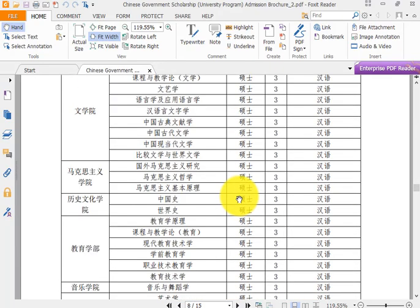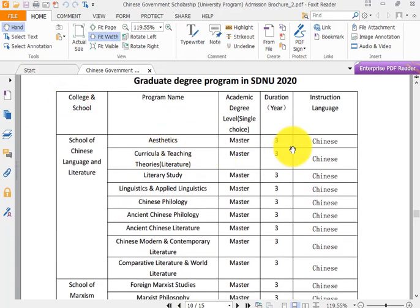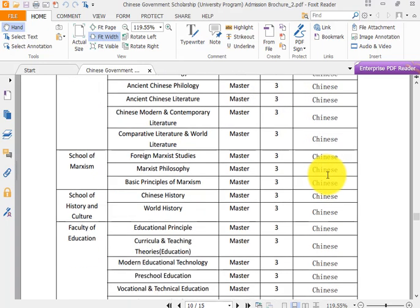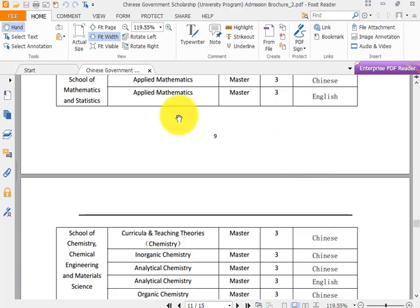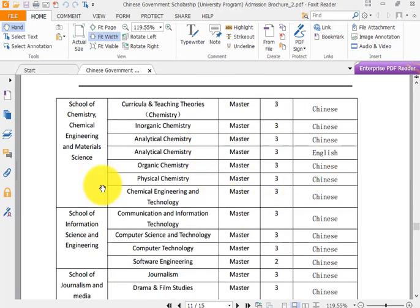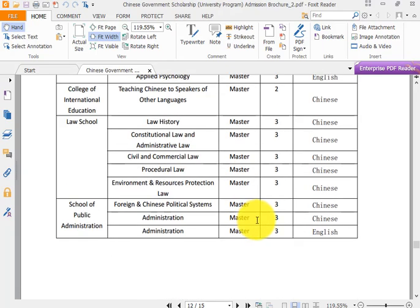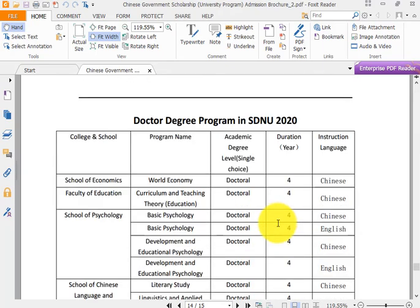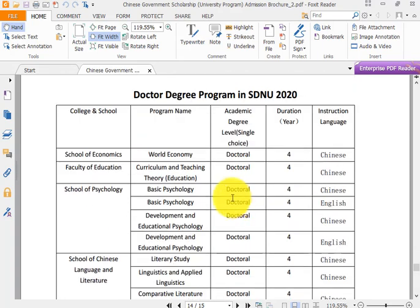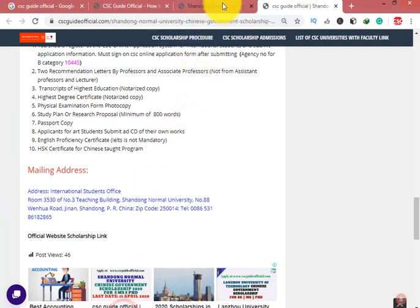The scholarship is offered for certain majors in English and Chinese. You can see graduate degree programs at Shandong Normal University, including Applied Mathematics, Organic Chemistry, Analytical Chemistry, English, Human Geography, and other programs. Check if your major is available in English — if so, apply; otherwise don't apply at this university. There is also a list of doctoral majors available.